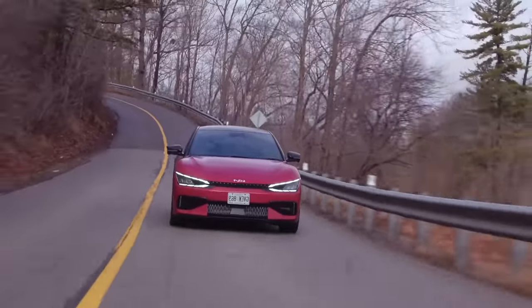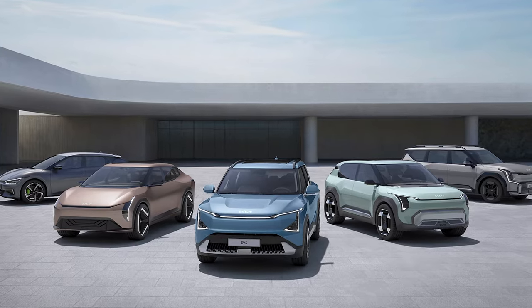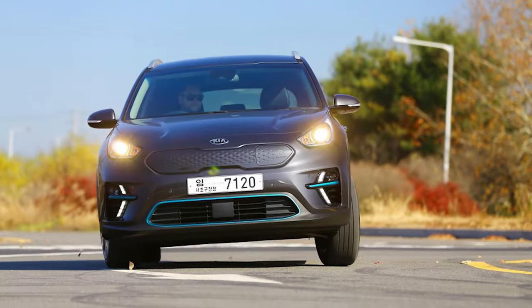And get this, it's not skimping on the goods either. We're looking at a whopping 400 miles of range. This isn't just a game-changer, it's a game over for the competition.